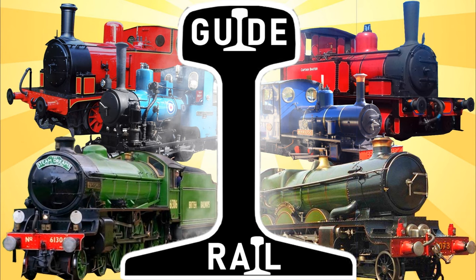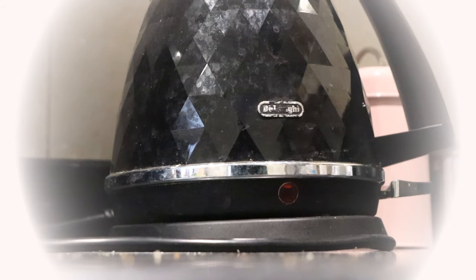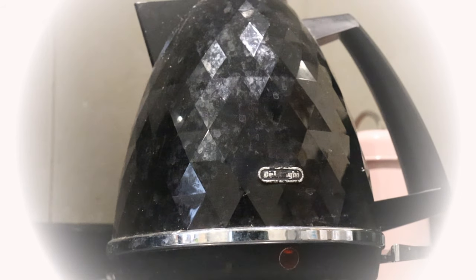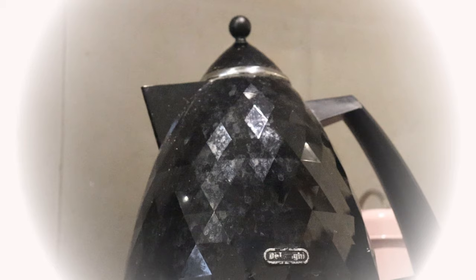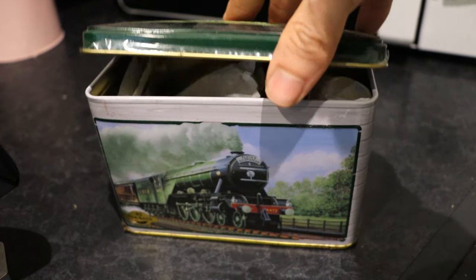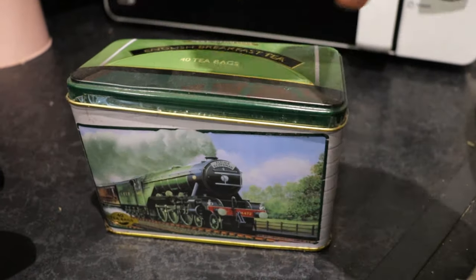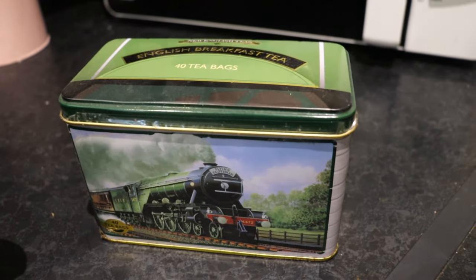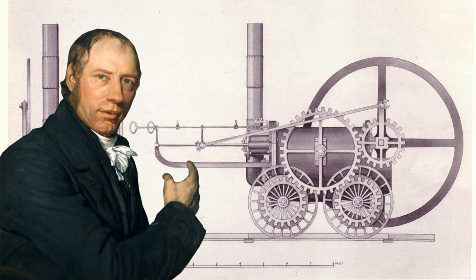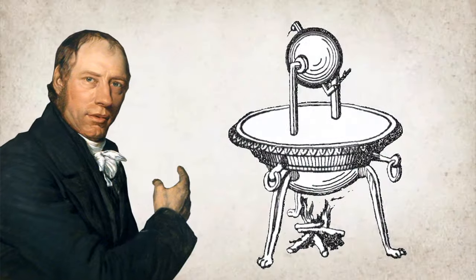You'll often hear me describing the Guide Rail series as exploring the world's steam powered history, but we haven't yet talked about the objectively best steam invention ever — the kettle. There are some other key innovations that changed the world significantly, which we'll talk about as well. Tea, coffee, and my supporters on Patreon are what power me to make videos, so ahead of the 200th anniversary of steam railways, I'm going to tell you the complete history of what came before.